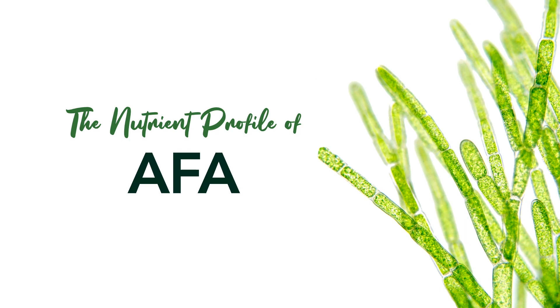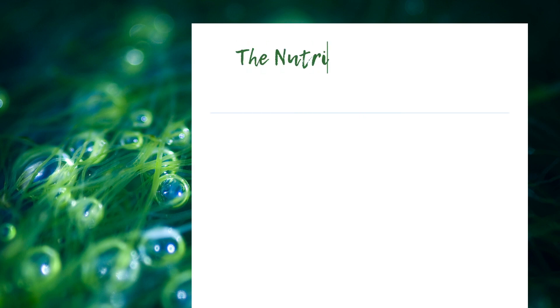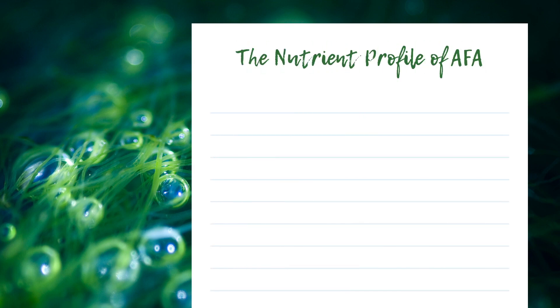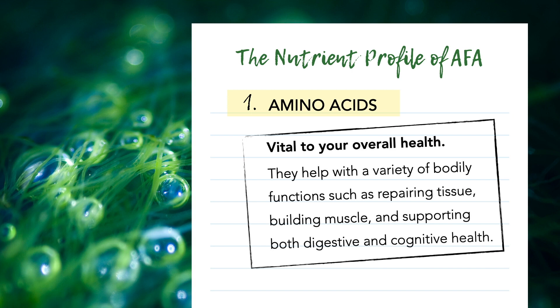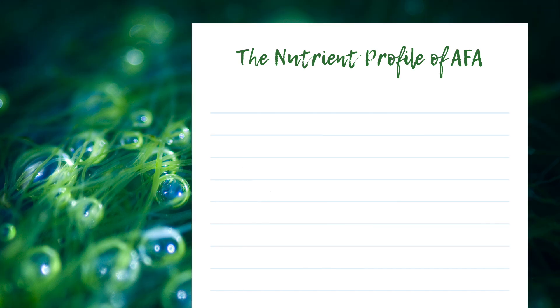AFA also has an extremely impressive nutrient profile. First, amino acids. As the building blocks of all proteins in your body, amino acids are vital to your overall health. They help support a variety of bodily functions such as repairing tissues, building muscle, and supporting both digestive and cognitive health. And while there are hundreds of different amino acids found in nature, only 20 of them are essential to the human body — and AFA is one of the few foods that contains all of them. Incredible, right?